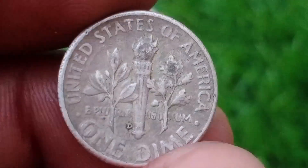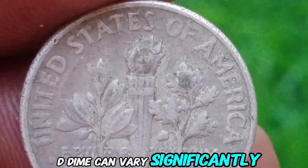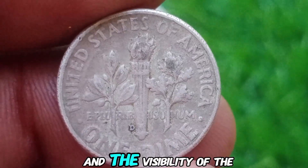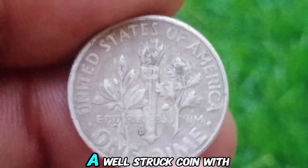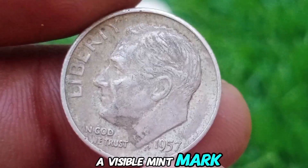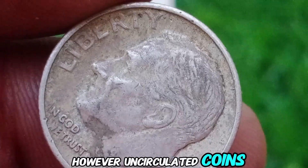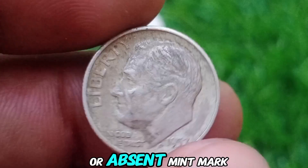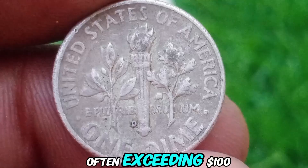Value and Rarity. The value of a 1957 D-dime can vary significantly based on its condition and the visibility of the mint mark. In circulated condition, a well-struck coin with a visible mint mark can be worth several dollars. However, uncirculated coins, particularly those with a weak or absent mint mark, can command much higher prices, often exceeding $100.